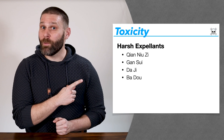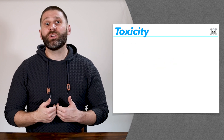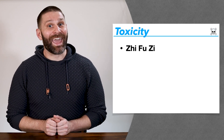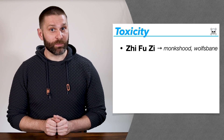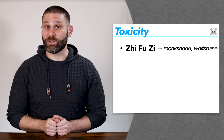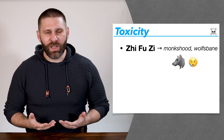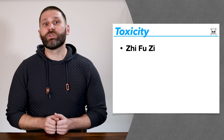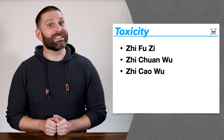One of our most commonly used toxic herbs is Zhi Fuzi — aconite — which also goes by the names monkshood or wolfsbane, because it was originally used to poison wolves. So obviously, if you use it to poison wolves, you should probably not give it to pregnant people. This also applies to our other forms of aconite, Chuan Wutou and Cao Wutou.